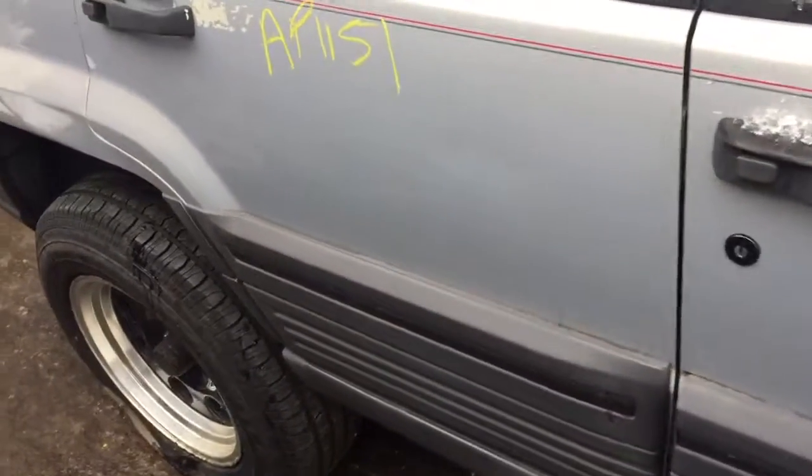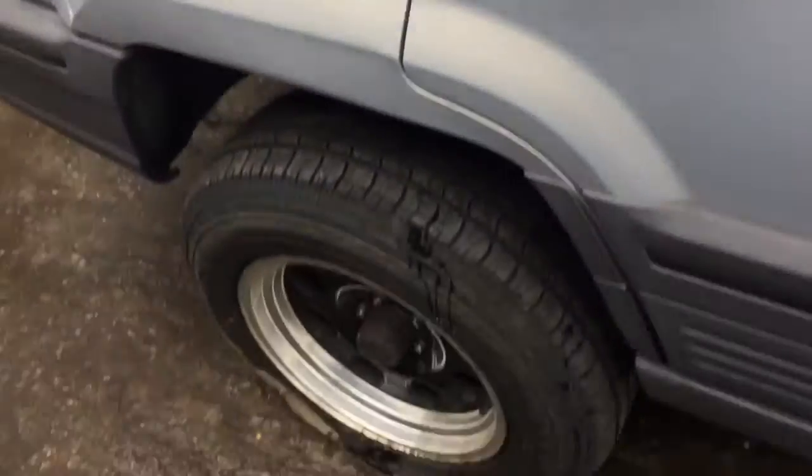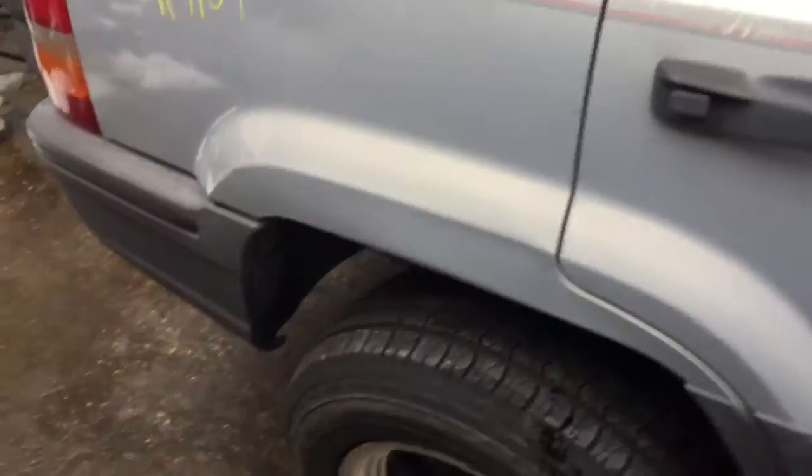Rear door is scratched towards the center. Quarter panel's got a couple scratches, doesn't look like it's rusting though.